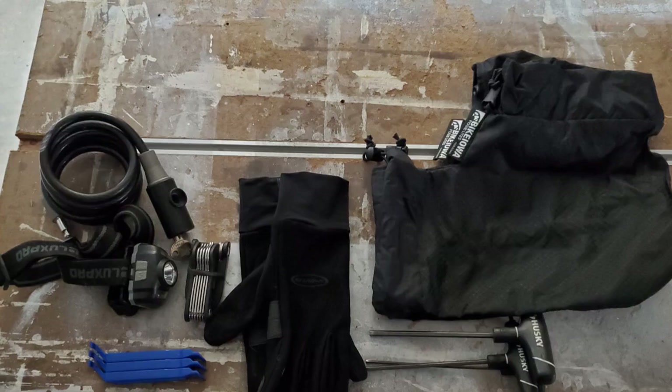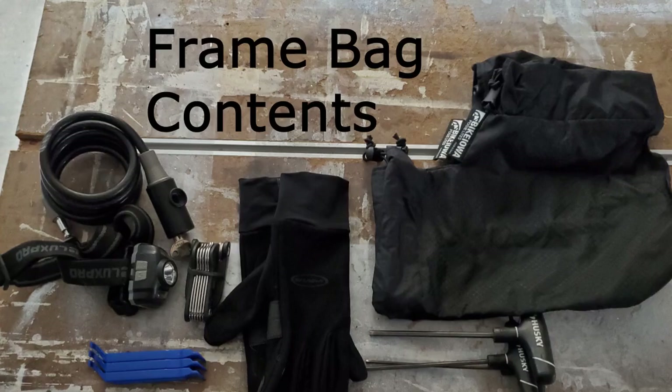In my frame bag, from left to right, I keep my bike cable lock, my headlamp, tire levers, bike multi-tool, gloves, bar mitts, and Allen wrenches.